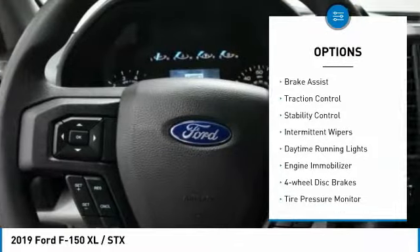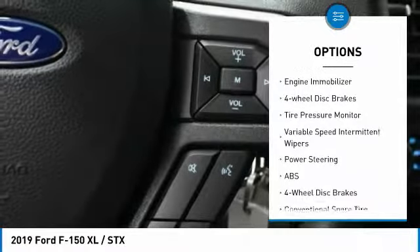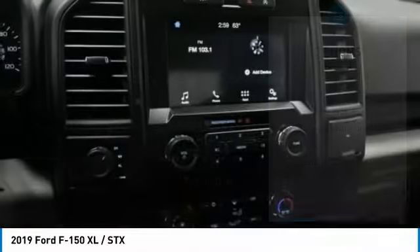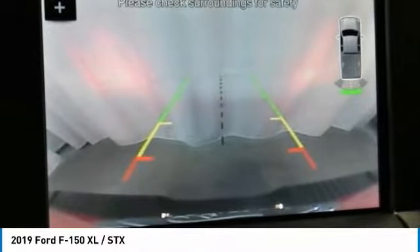Four-wheel drive, brake assist, traction control, stability control, intermittent wipers, daytime running lights, engine immobilizer, four-wheel disc brakes, tire pressure monitor, and variable speed intermittent wipers.